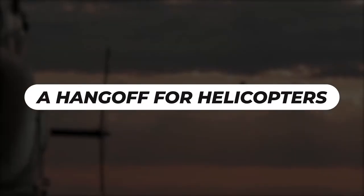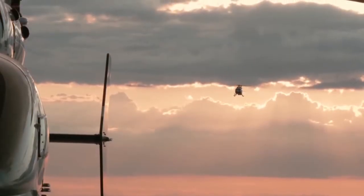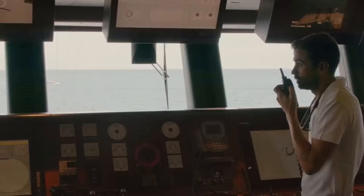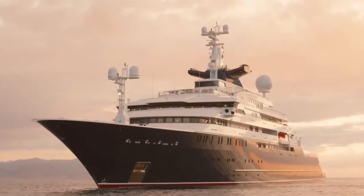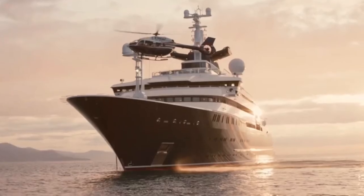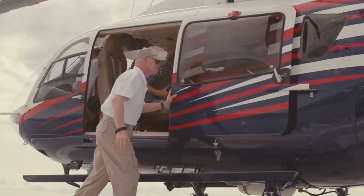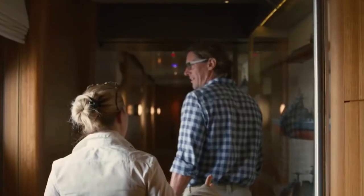A Hang-Off for Helicopters — at this rate, with all these features inside a yacht, you might as well consider living in it because there's everything you need in there. Having a hang-off for helicopters on a yacht is quite helpful, though it may seem unnecessary. The architectural design behind this Octopus yacht is up to the mark and very competent — the inventor of this design must have been very creative.